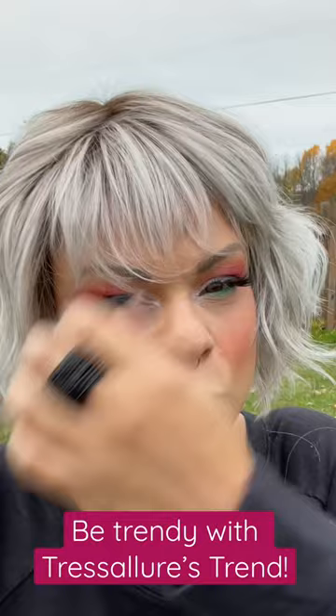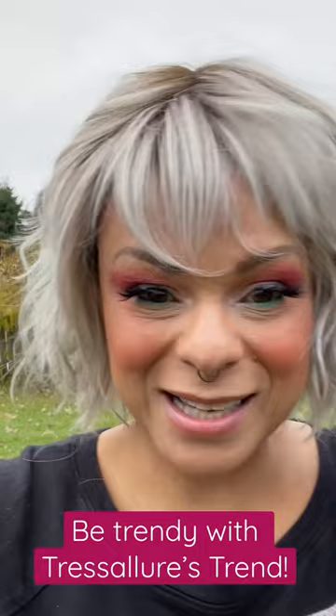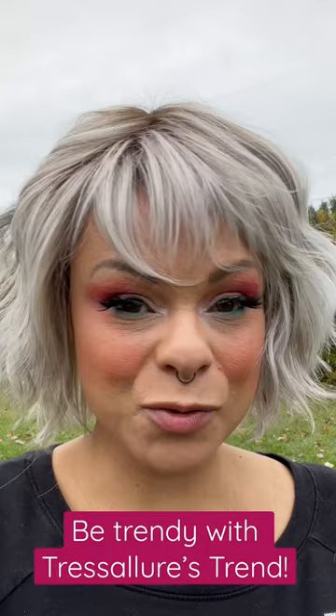So if you want to learn more about this wig, you can go ahead and contact me. You can visit my website which is tmwigs.com, or visit my YouTube channel, Tia Maria. I just wanted to show you because I think this new Tressa Lore is adorable. This is Trend and she's in the color 5660R8. Okay, bye!